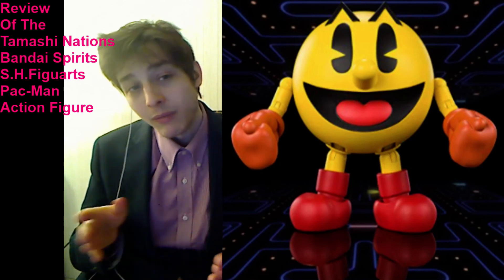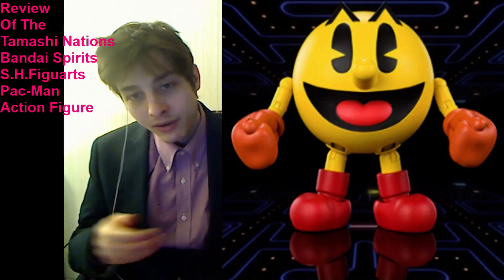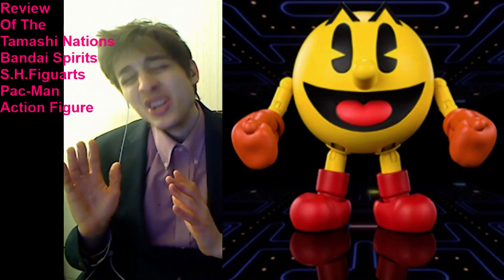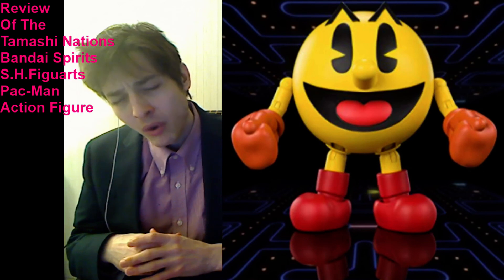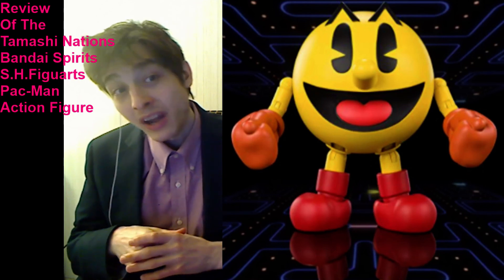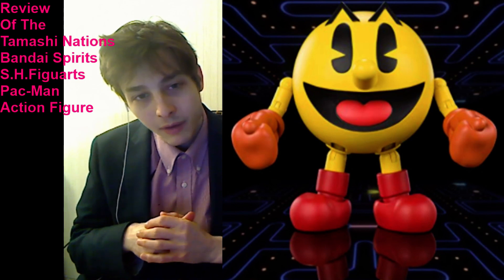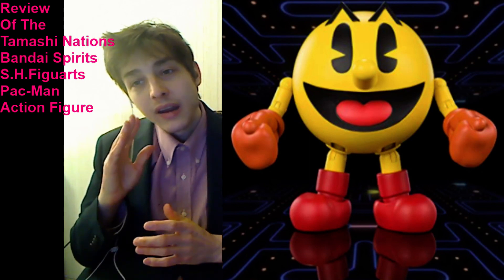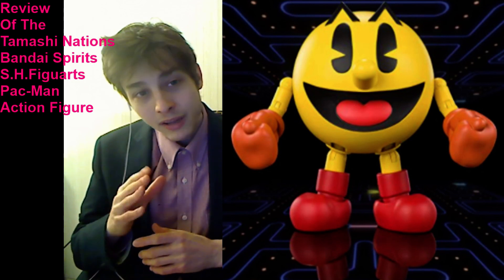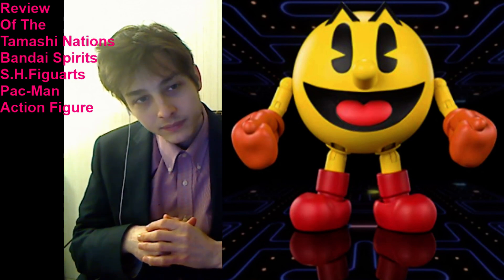So if you stumble upon a figure that you covet and desire to buy, if you don't purchase it at a retail store, you'll more than likely pay a steeper premium price in the future via eBay or the secondary market. I hope you found this video intriguing, enthralling, and insightful. Thanks, and have a blissful day. Goodbye.